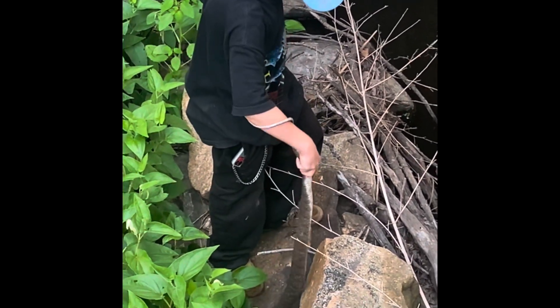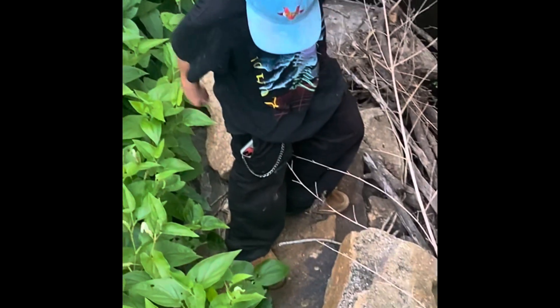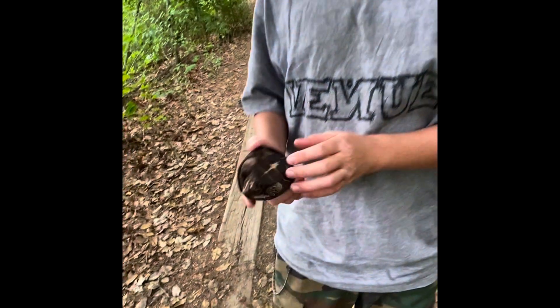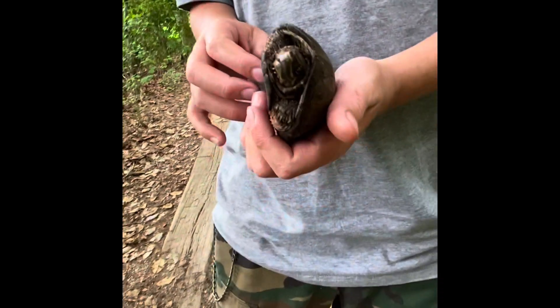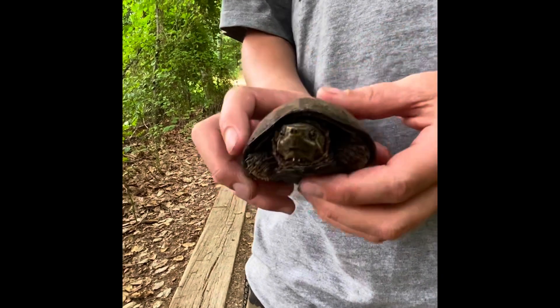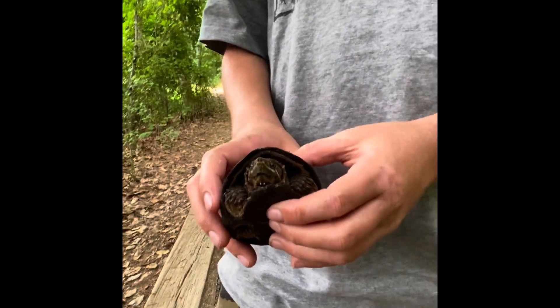I'm gonna let him go. Nice little crooked frog. Just caught this little musk turtle - I thought he was a snake because he was rummaging around.